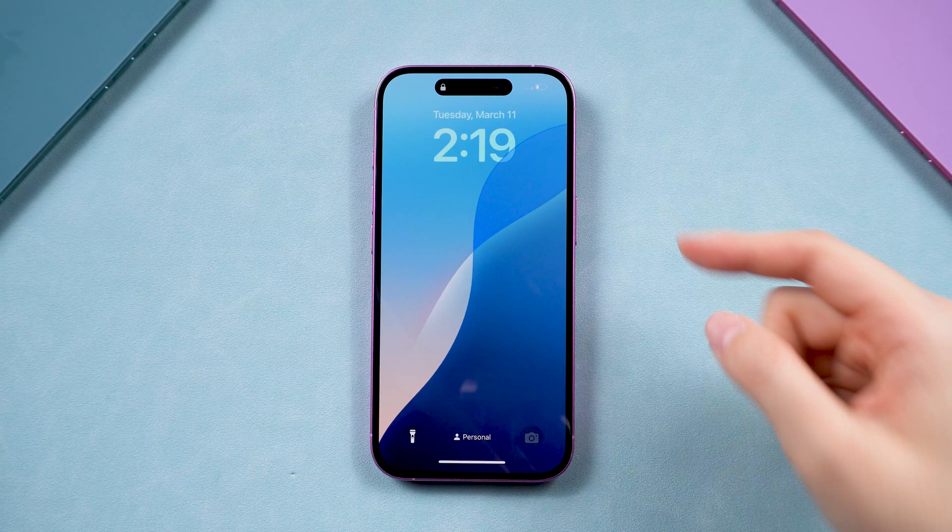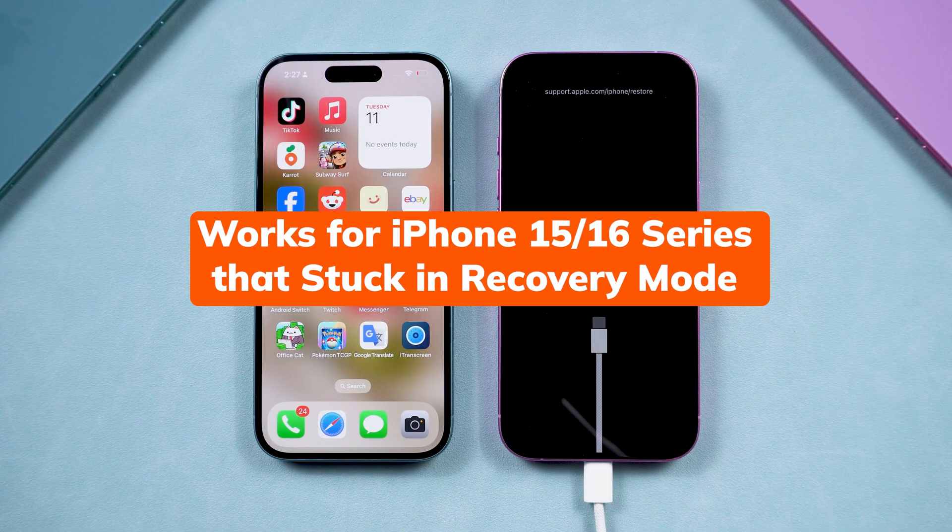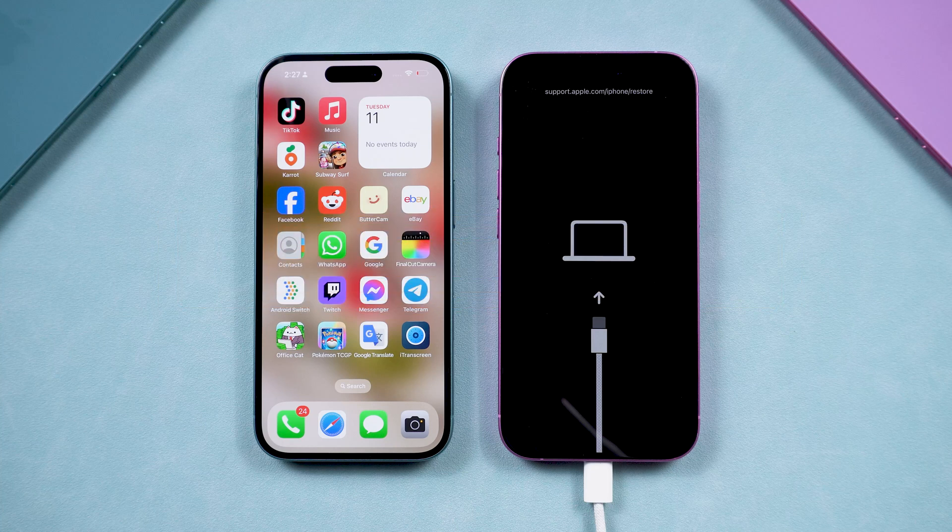If this method doesn't work, try this new trick. iPhone 15 and 16 users can exit recovery mode wirelessly with another iPhone running iOS 18 or later.